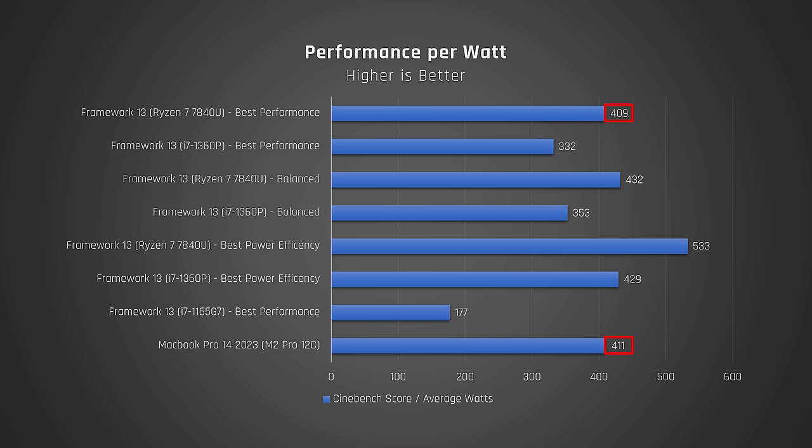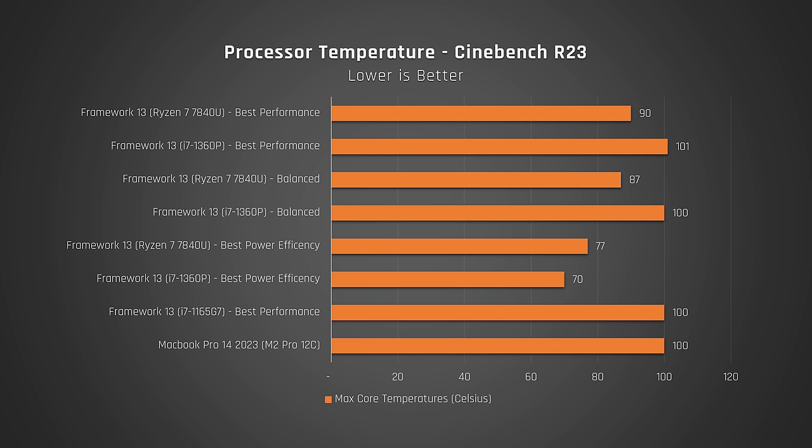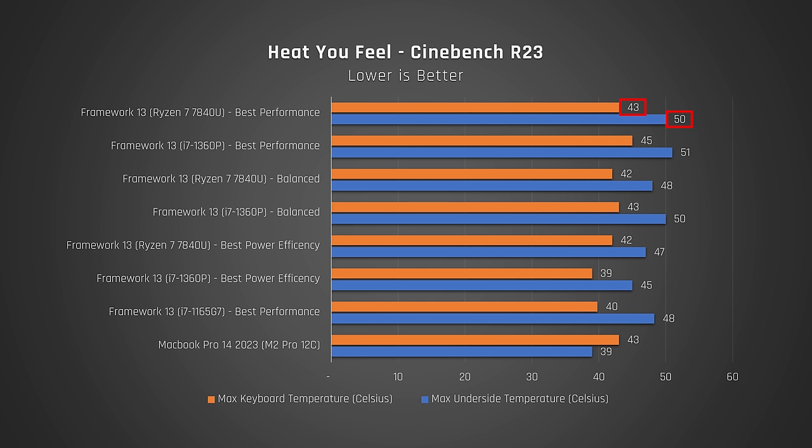In a laptop, the efficiency of the processor is the most important thing. A more efficient processor means less heat, less fan noise, and longer battery life. That's because a more efficient processor draws less power to complete the same tasks, and therefore the laptop doesn't have to dissipate as much heat. You can see this immediately playing out when you look at the max temperatures — the AMD processor ran substantially cooler than Intel and Apple. When it comes to the heat you feel when the laptop is under full load, the keyboard deck and underside felt a tiny bit cooler on the AMD Framework. That said, the MacBook Pro 14 was by far the coolest feeling laptop for high performance tasks — it is a slightly larger and heavier laptop, so the heat likely has more space to dissipate.